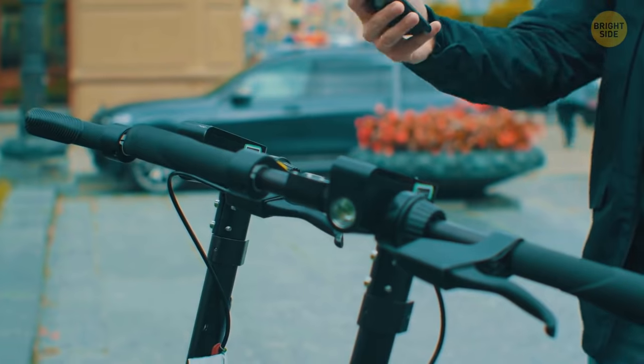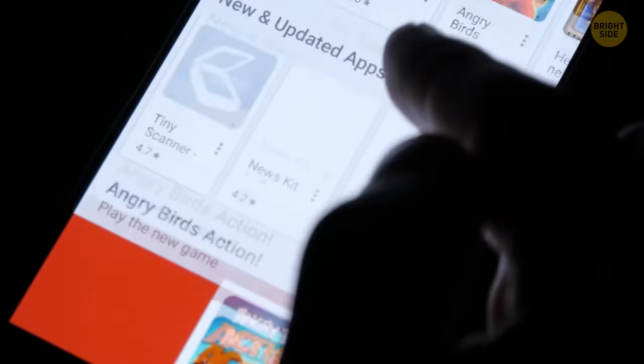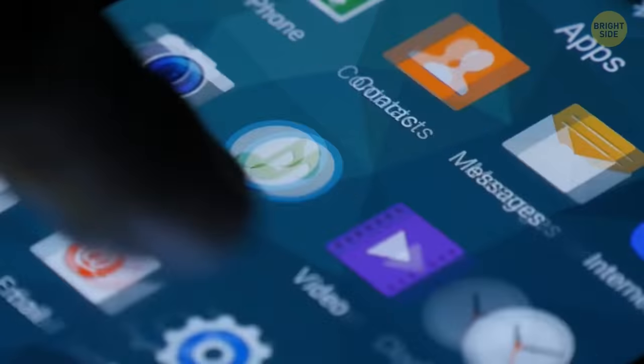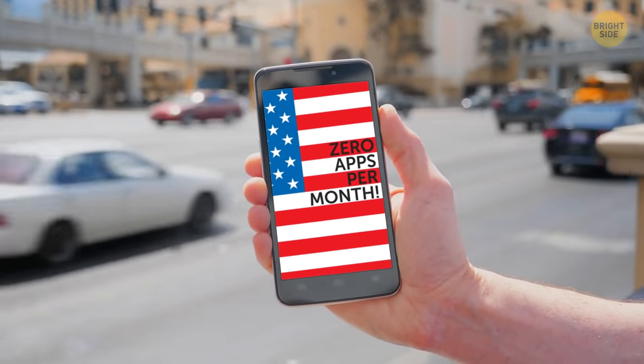There are so many useful apps out there today. About half of all our time on digital media is spent using smartphones. But studies show that we very rarely try out new apps — the majority of users in the US download zero apps per month.